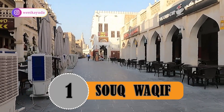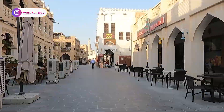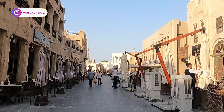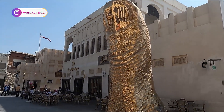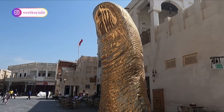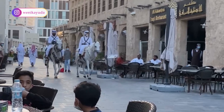Number 1: Souq Waqif. Located in the heart of Doha, between Al-Asmakh Street and Al-Amaid Street, the Souq is within walking distance from Doha Corniche. This vibrant complex is without doubt one of the most atmospheric places to explore in Qatar. Built on an ancient market site, the area remains the social heart of Doha.